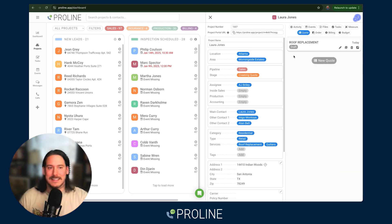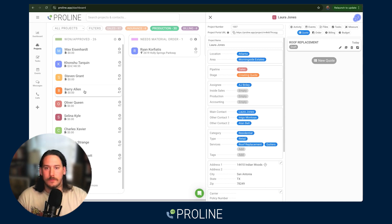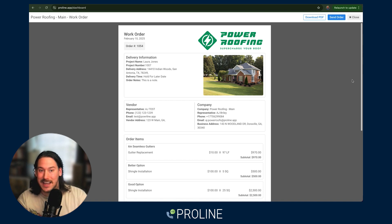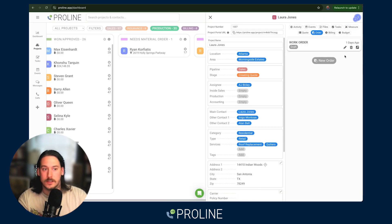Once that estimate gets signed, the project is going to automatically move to the production board into won and approved. Once it moves into won and approved, you're going to trigger internal tasks to go ahead and send those work and material orders. Every estimate can be automatically generated into a work and material order. These work and material orders can be sent via email and text from the rep level with any information that you want in here.